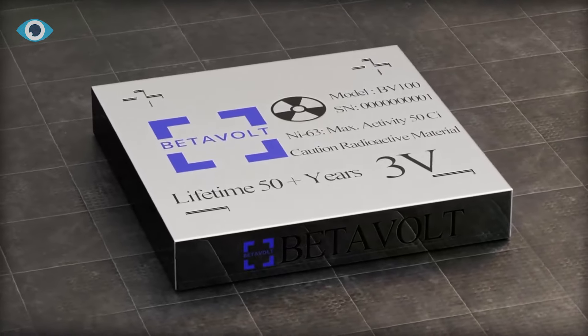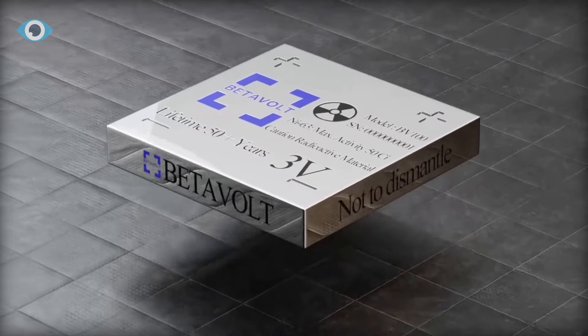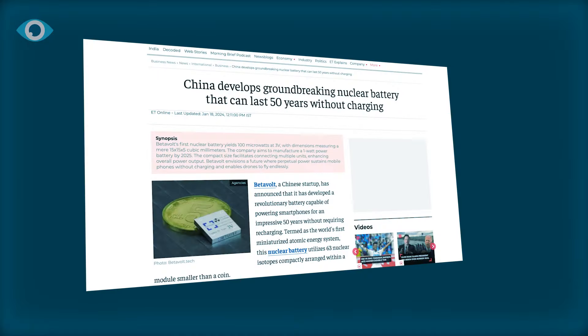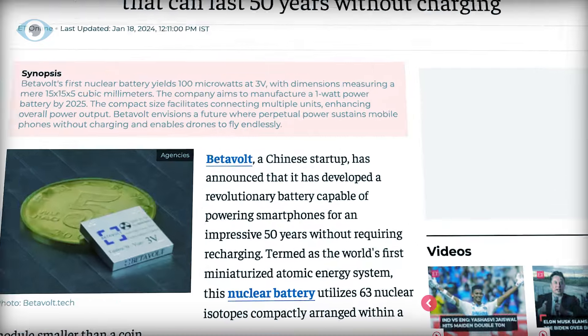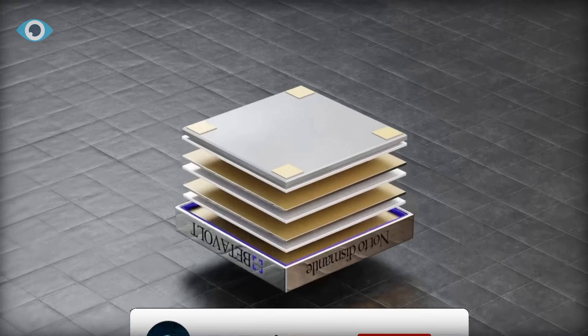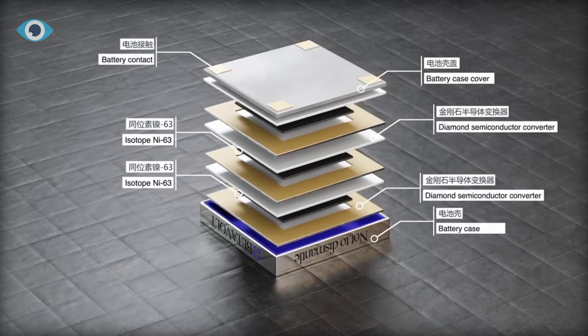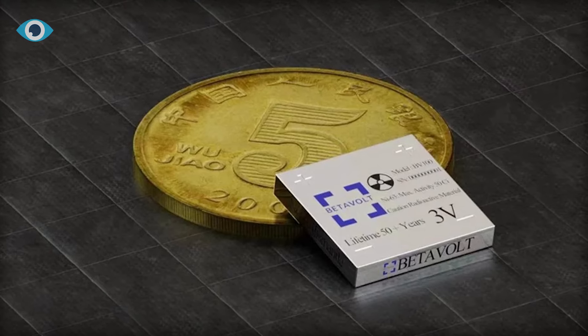Beijing-based startup BetaVolt Technologies' unveiling of the BB100, the world's first microatomic energy battery, represents a technological breakthrough and the dawn of a new era in power generation. As we delve into the BB100's capabilities and the science behind it, we witness the future's promise embodied in a battery smaller than a coin.